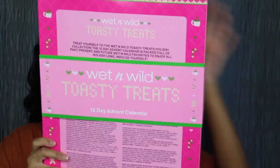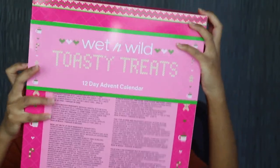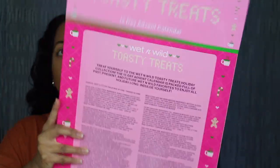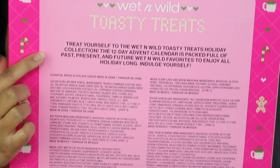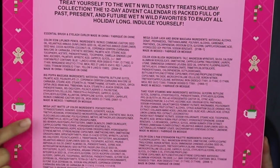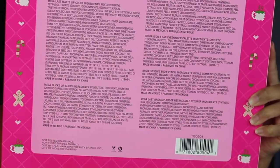Let me remove this sleeve — it just comes right on out. On the back, it says Wet and Wild Toasty Treats. Underneath that, you have a little description, the ingredients listed for each item included, and where it was made. It also states this is cruelty-free and vegan.